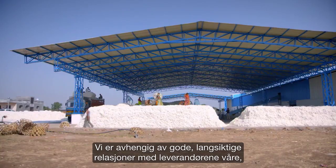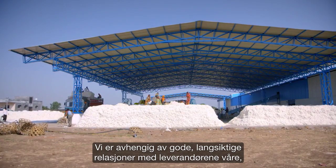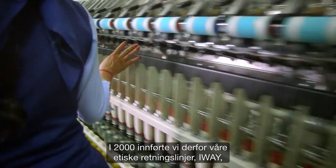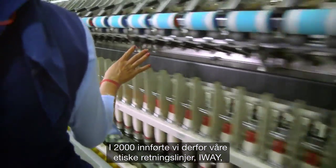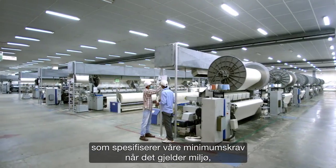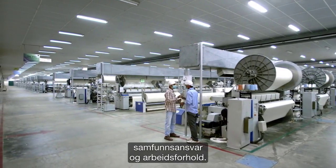IKEA relies on good, long-term relationships with suppliers who share our values and take responsibility. So in 2000, we introduced our code of conduct, I-Way, which specifies our minimum requirements relating to the environment, social impact, and working conditions.